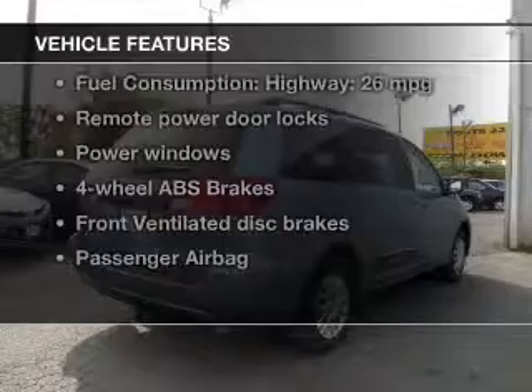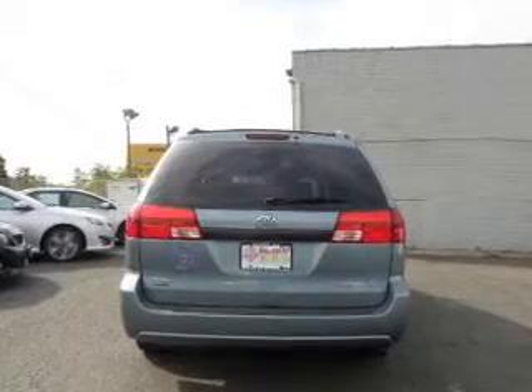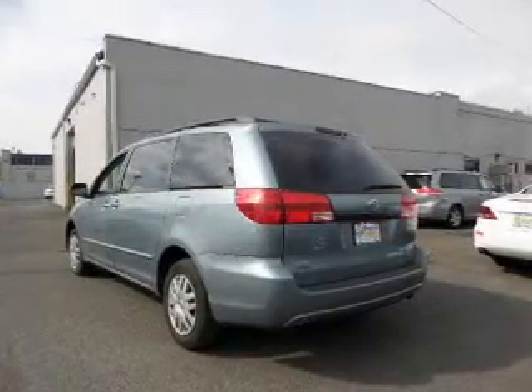With these notable features, you won't want to miss out on the opportunity to own this amazing ride: power door locks, power windows, an AM-FM stereo, power mirrors, power steering, and air conditioning.